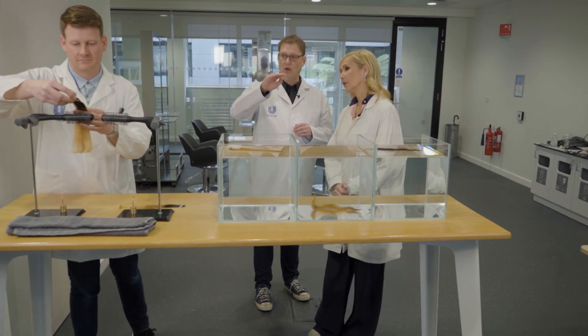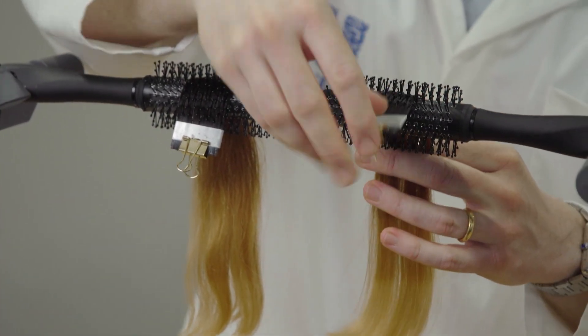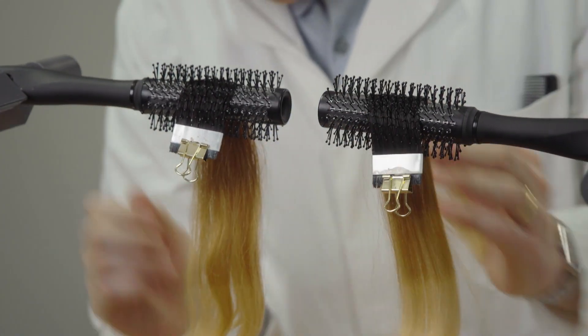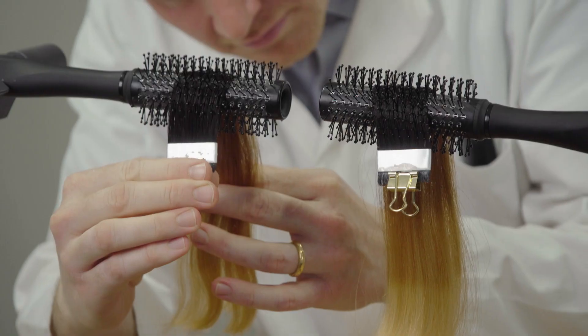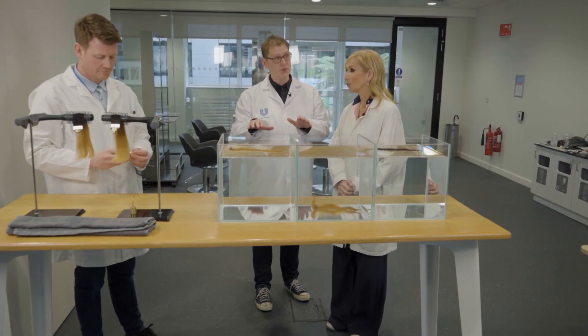This has been sequentially bleached one time at the top, two times, three times and four times. It's been treated with the same technology and we're comparing this with a competitive product. Now, when you wash it with the conditioner, you want it to go all over the fibre.